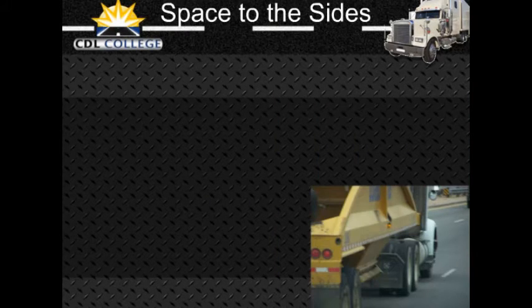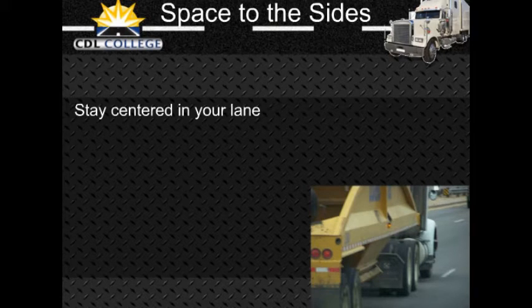Commercial vehicles are often wide and take up most of a lane. Safe drivers will manage what little space they have. You can do this by keeping your vehicle centered in your lane and avoiding driving alongside others. You need to keep your vehicle centered in the lane to keep safe clearance on either side. If your vehicle is wide, you have little room to spare.